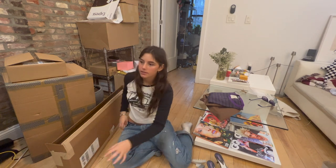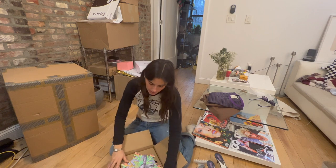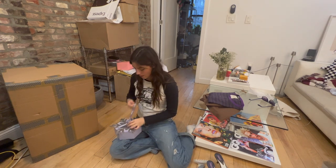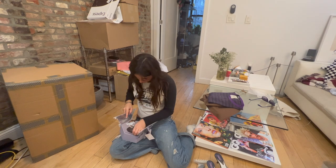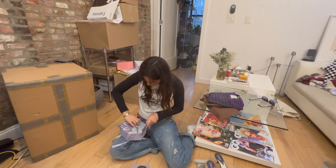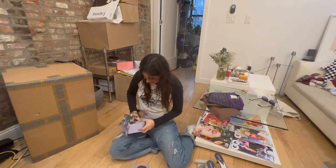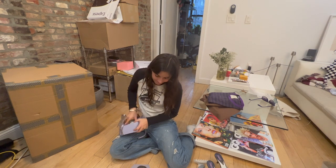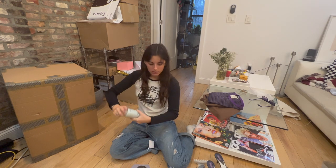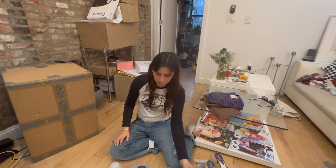I was too excited — I wore everything yesterday. Next package is from Way, with this cute holiday wrapping. This is their anti-dandruff shampoo, which I don't have dandruff but I don't care — their stuff smells so good. I have their detoxifying shampoo and it's my favorite thing ever, it smells great.